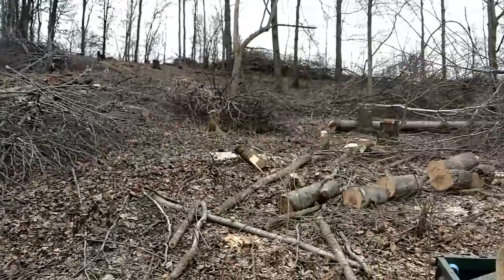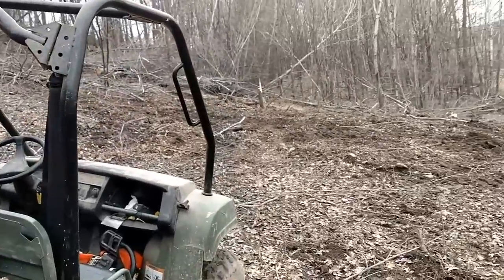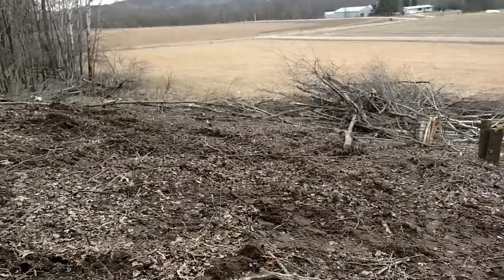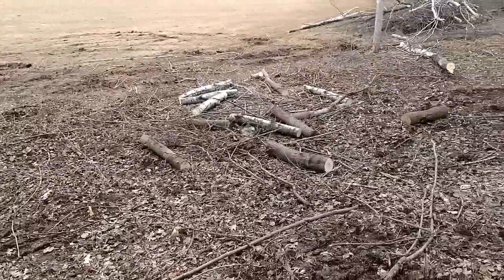I'm getting it opened up a little bit at a time. See the gator's got another load of wood, and see all this brush over here is gone. I pushed it all down in there, down there in a pile. And then all the way along here, some more logs to load up.